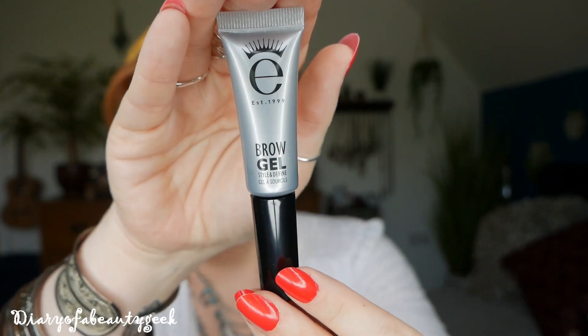Next we've got a product by Ico London — this is a brow gel, 'Style and Define,' and we've got 4ml. We have a lot of Ico London products in subscription boxes, and I'm really glad it's not a mascara because I just don't like them. My daughter and some friends have got them because they don't suit my lashes, so I'm happy that it's a brow gel because I love brow gels.